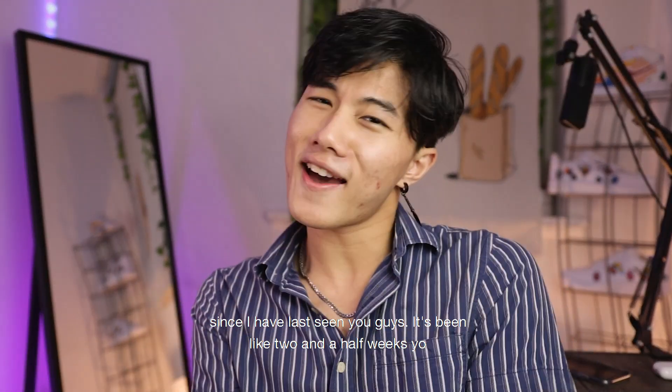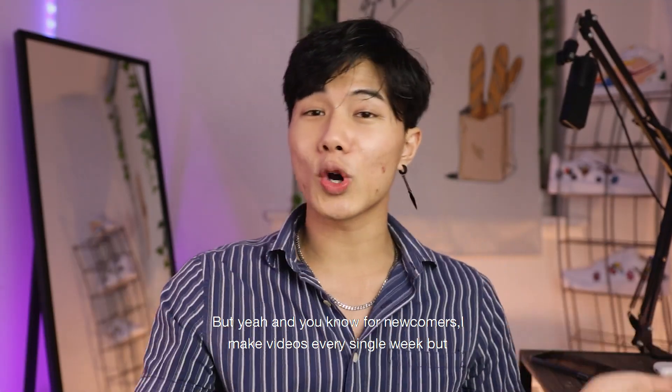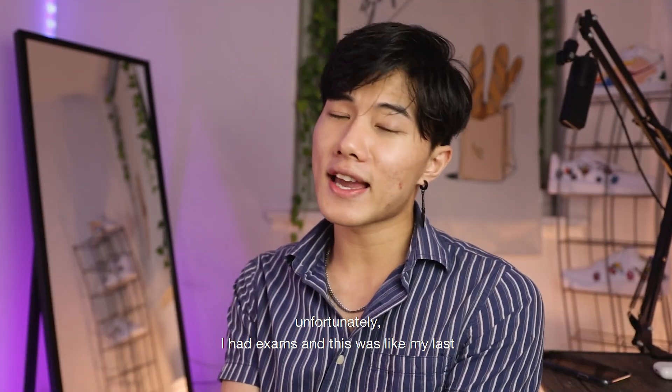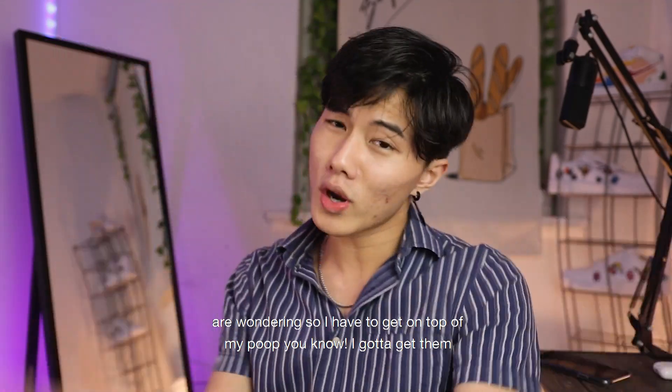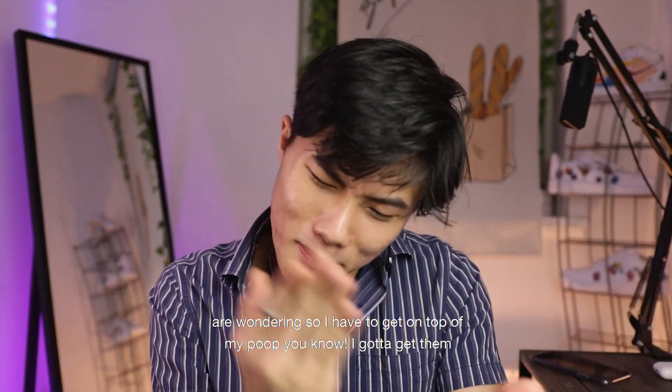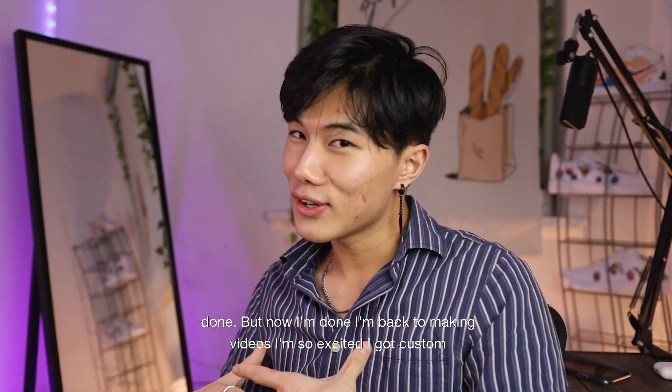Yo, what's up guys? It's been so long since I've last seen you guys — it's been like two and a half weeks. For newcomers, I make videos every single week, but unfortunately I had exams. This was my last semester at NYU; I do finance and accounting. I had to get on top of my stuff, but now I'm done and I'm back to making videos.